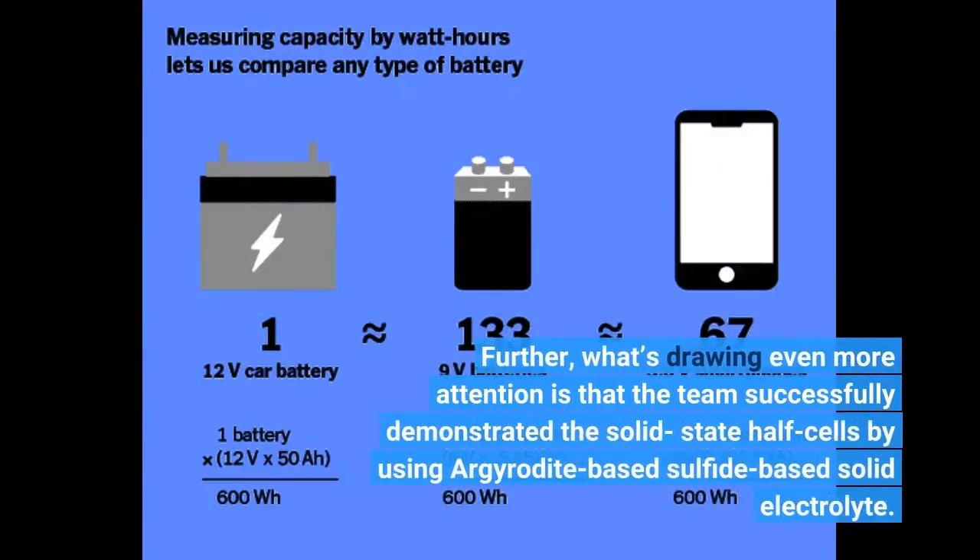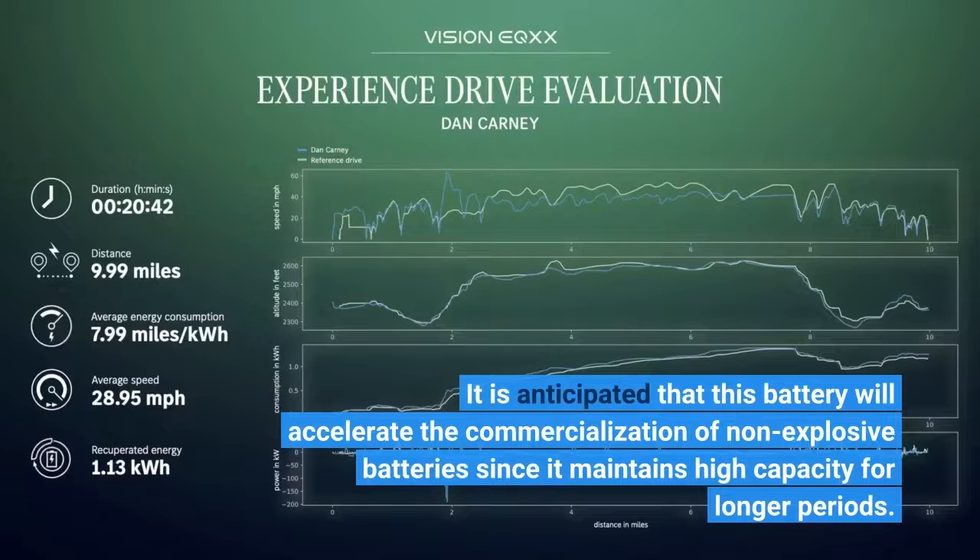Further, what's drawing even more attention is that the team successfully demonstrated solid-state half-cells by using argyrodite-based sulfide solid electrolyte. It is anticipated that this battery will accelerate the commercialization of non-explosive batteries since it maintains high capacity for longer periods.